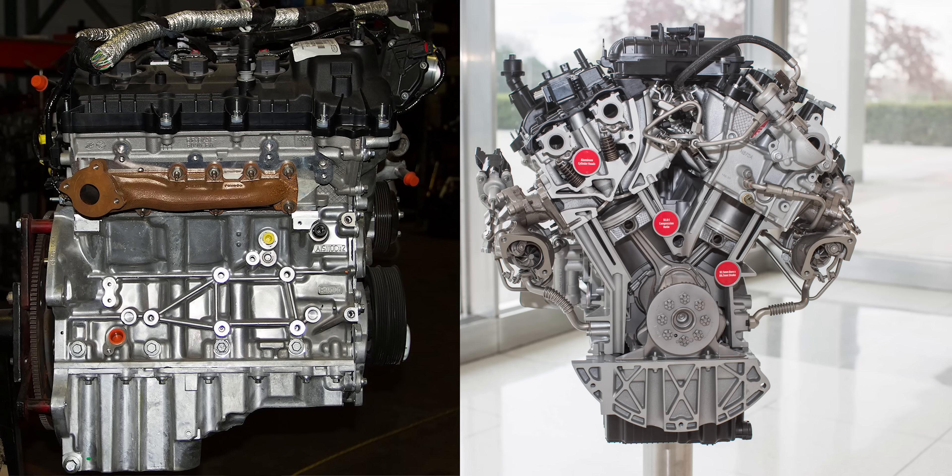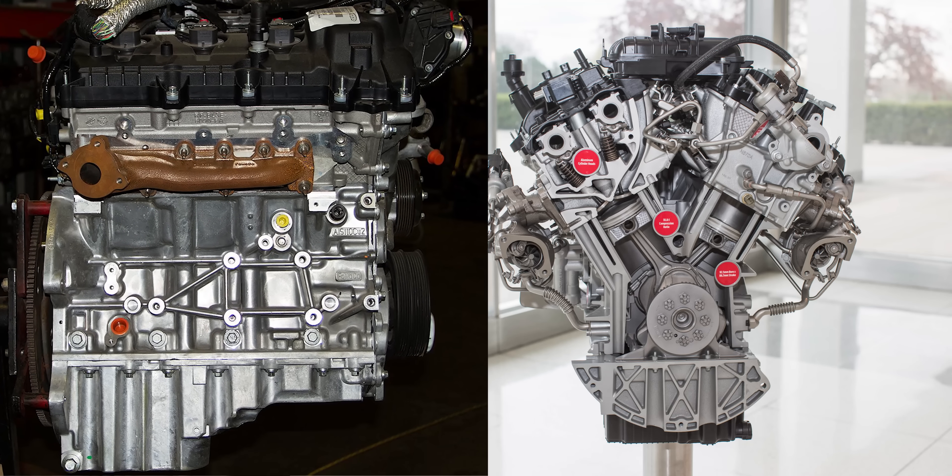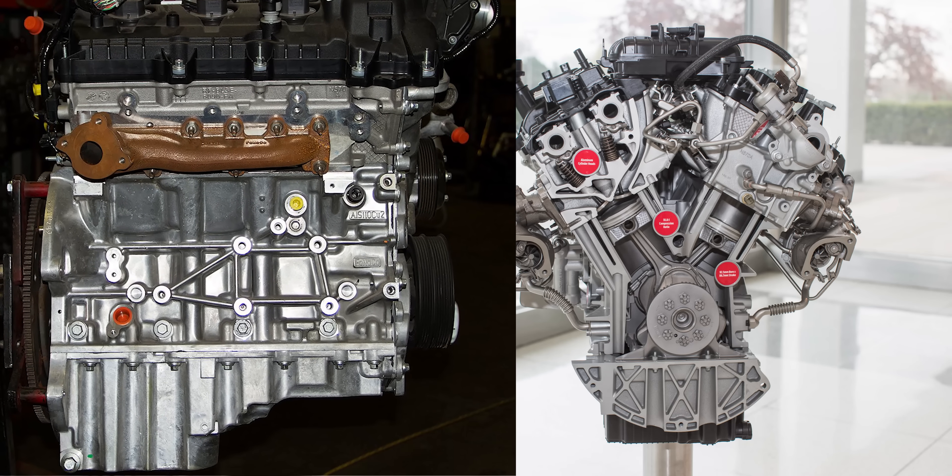Finally, the engine has a die-cast aluminum deep sump oil pan optimized for oil capacity. Ford recommends oil change intervals of up to one year or 10,000 miles on a single oil change. Personally, I'd probably still change my oil every 5,000 miles, but Ford says 10,000-mile intervals are perfectly fine.